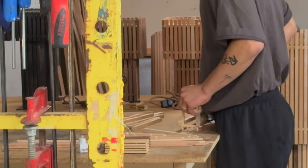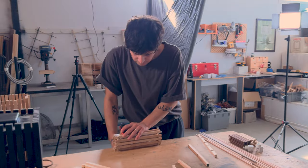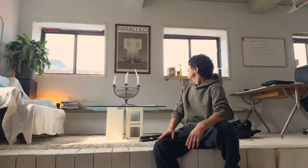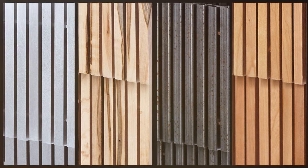I launched the brand in 2019 right after I graduated. It gained traction almost immediately, which was great. We launched with our original collection, Parallelo, which in Greek just means parallel, to represent the parallel slats in the lamps.